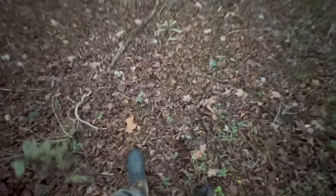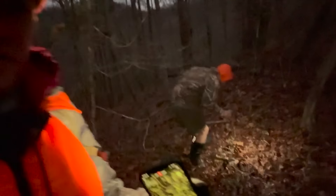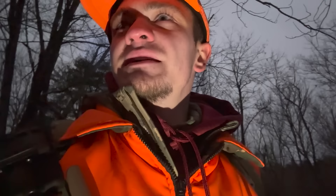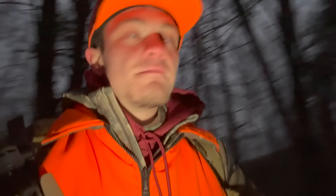We went ahead and headed back to the truck. Then things changed — buddy Cody's here. He found blood — bleeding pretty good, it's got bubbles in it. So the deer's dead right now, we just gotta find it. Let's track the blood trail — we know he went that way. Downhill.